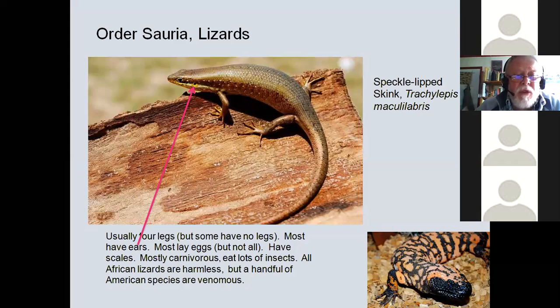Lizards, order Squamata. Most have four legs, although not all — I'll mention some legless lizards later. They've got ears, lay eggs, have scales, and eat lots of insects. Lizards are our friends. In many parts of Africa, even in Kenya, some people believe lizards are venomous and can poison you. No African lizard is venomous. You'll hear older, traditional people say that lizard is venomous — it's not true. There are five species of venomous lizards in Central America, like the Gila monster, which does have fangs in the lower jaw. But in Africa, no lizard is venomous. You may safely pick them up — though some do bite.